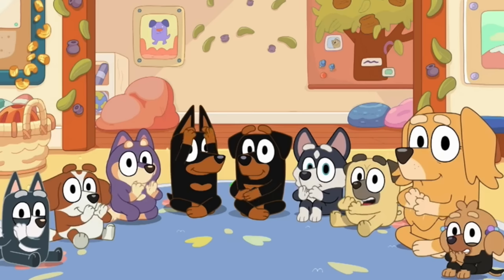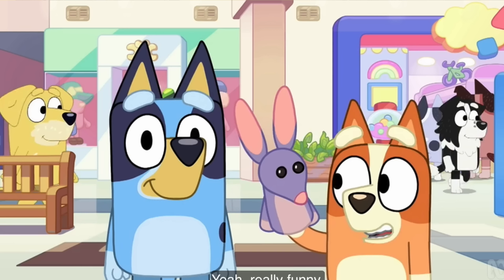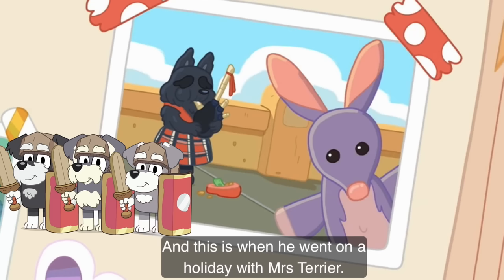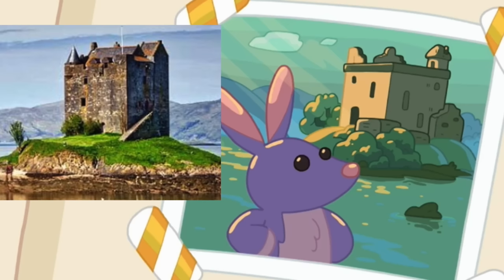Our next interesting thing is the massive debut of characters — one of the largest in the show, including kids at Bingo's Kindy and many background characters who become recurring. There is one character we don't really see again: Mrs. Terrier. In the Bob Bilby book, they mention that Mrs. Terrier took Bob to Scotland — possibly a teacher at Bingo's Kindy and maybe the mum of the Terriers who go to Bluey's school. And the picture of Bob with a castle is Castle Stalker in Scotland.